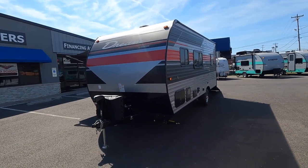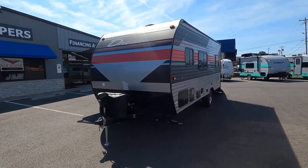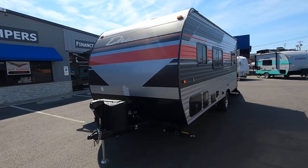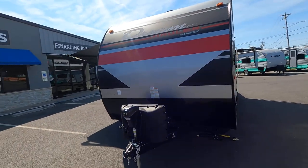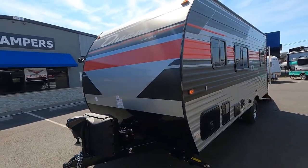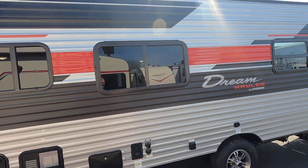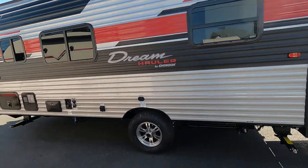Here we have a 2021 Dream Hauler, built by Chinook — brand new to the market. What a gorgeous unit. It's got some really nice silver with red and black striping. This is a really neat unit; absolutely gorgeous. Check out the aluminum wheels.